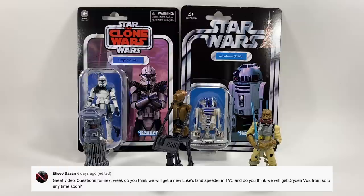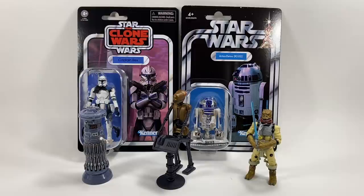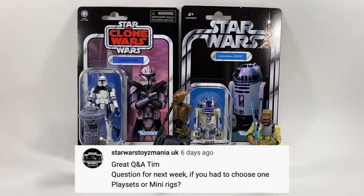Alessio Bazan asks: do you think we'll get a new Luke Landspeeder in the vintage collection, and will we get Dryden Vos from Solo anytime soon? I don't think we'll get Dryden Vos anytime soon — the focus isn't really on Solo. A vintage collection Landspeeder I could see happening if they redid Luke Skywalker Farm Boy — I don't think it would be a new release, they'd repack the previous Landspeeder perhaps with a slightly better paint deco. That vehicle is great already so it would be an easy re-release.